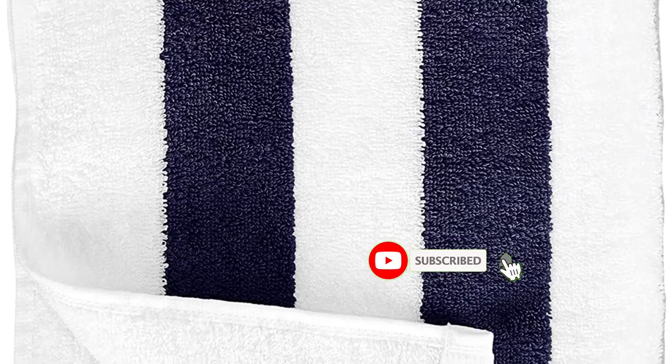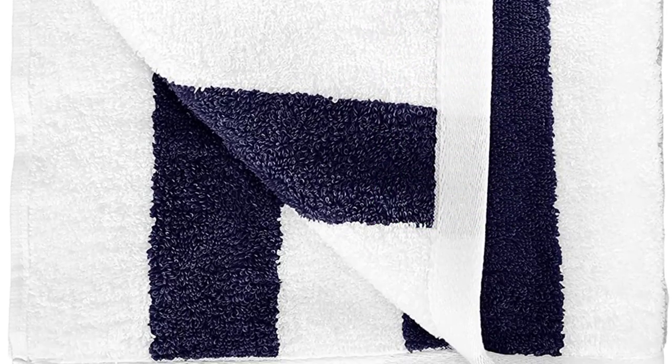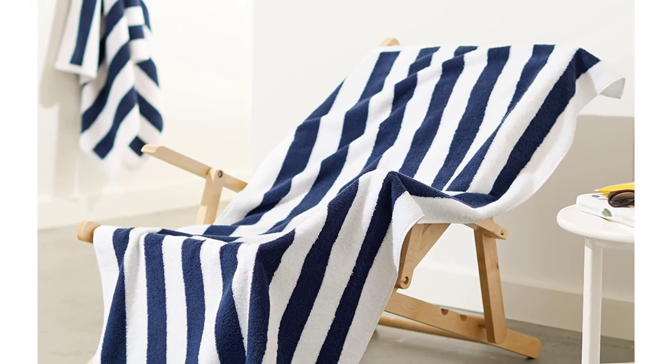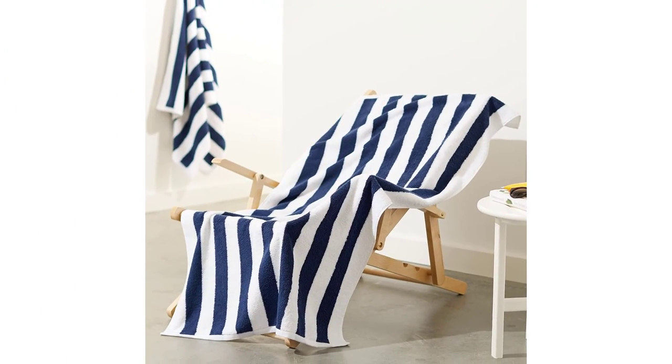Even if the towel is enormous, it may not be long enough to cover your entire body. This does not prevent it from doing so, though, when you wrap it around after an exhausting swim. Whether you pick a navy, seafoam, yellow, or sky-blue striped pattern, you will obtain a high-quality beach towel that will endure for a long time.